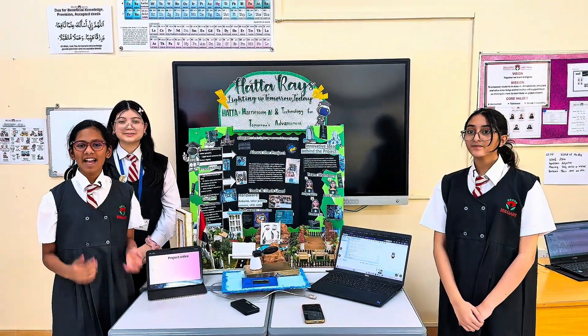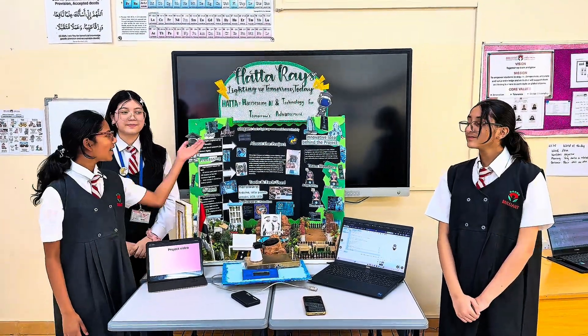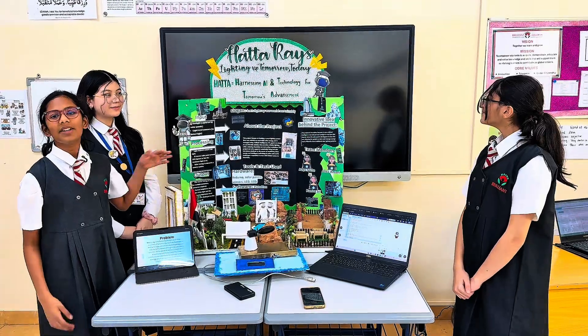Good morning, everyone. We are excited to present our project, Hatha Rays: lighting up tomorrow, today.